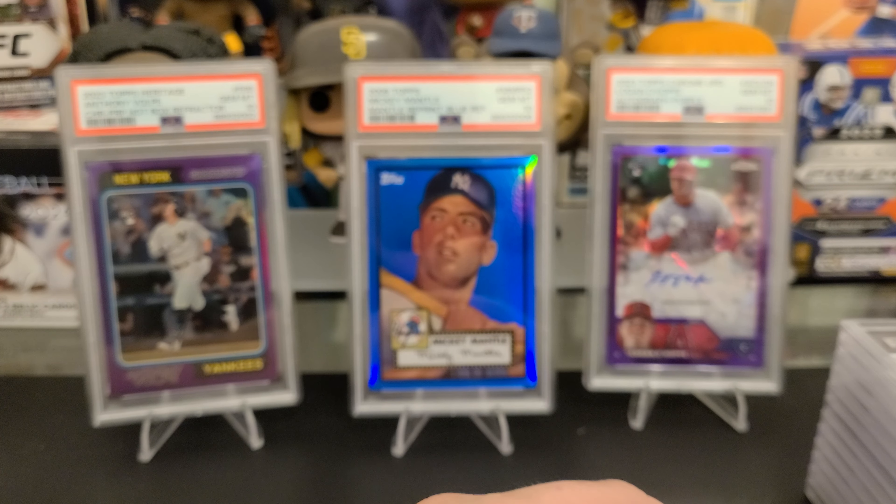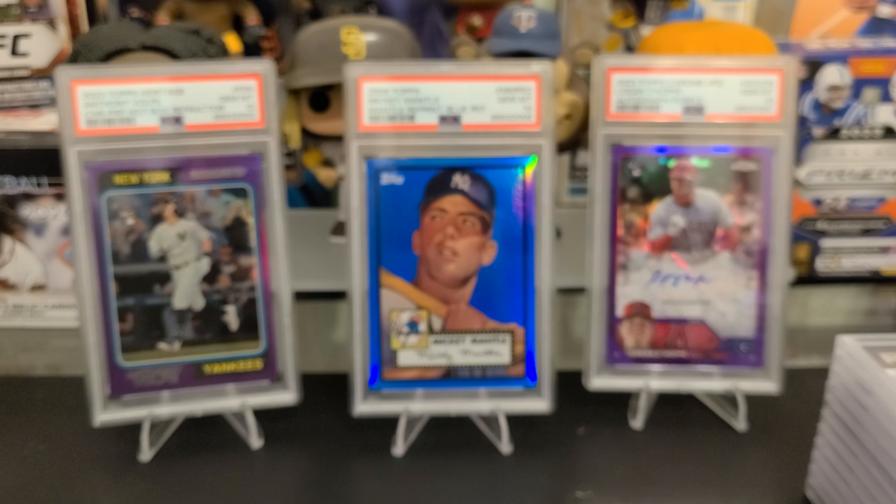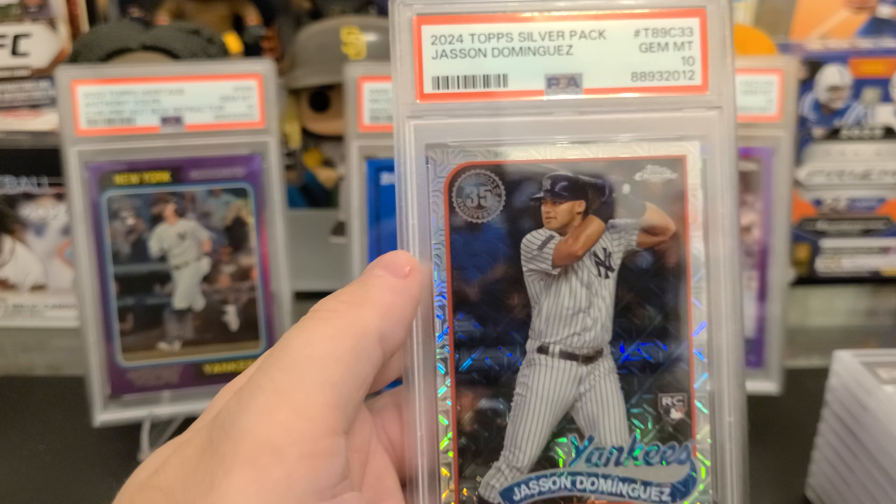Dominguez — this got a 9. I measured it when I got it back and it actually measured off-centered. Complete miss on my part. The one time I don't measure a card.